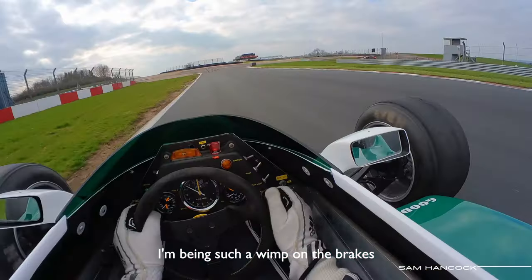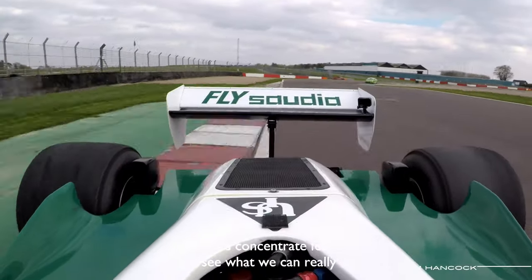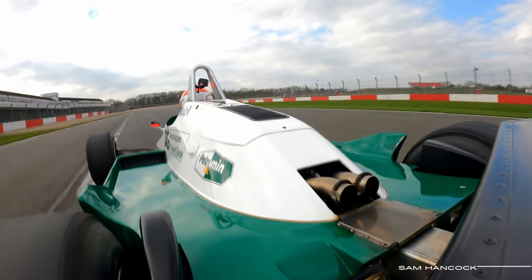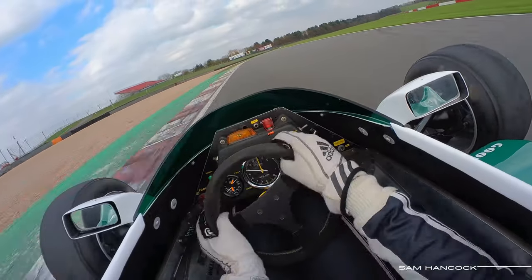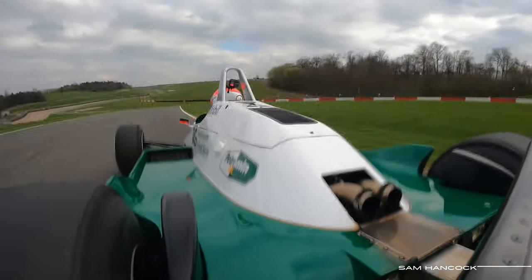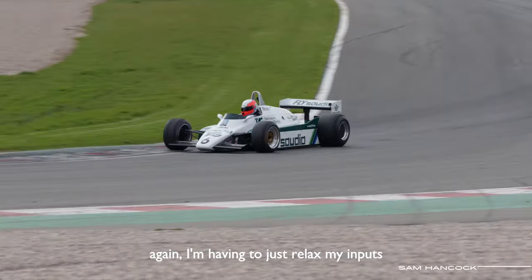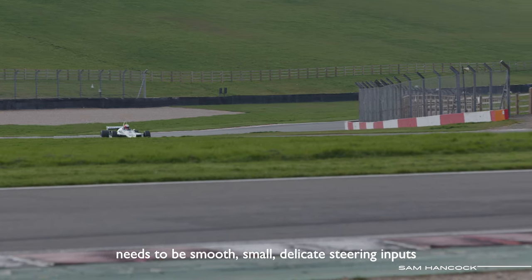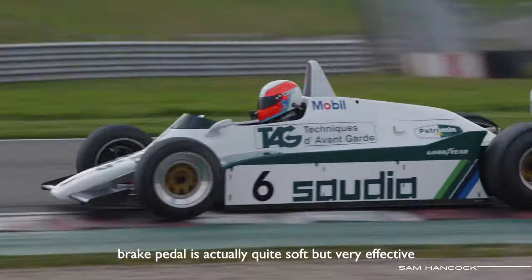I'm being such a wimp on the brakes. Let's concentrate for a lap and see what we can really do. Dear feedback! It's like a drug, and I am addicted. I'm having to just relax my influence — I think I've been a little bit too aggressive with the car. It needs to be smooth, small, delicate steering inputs. The brake pedal is actually quite soft, but very effective.